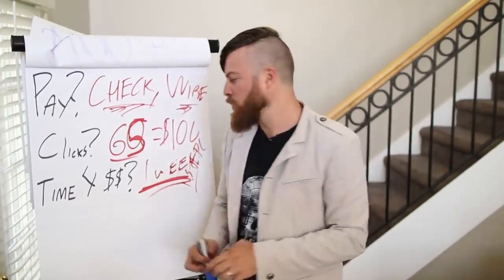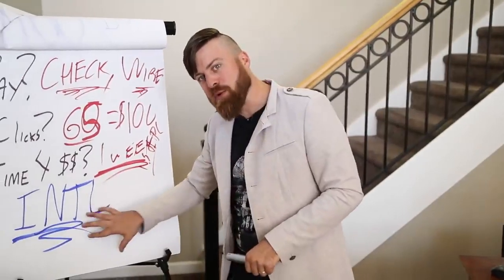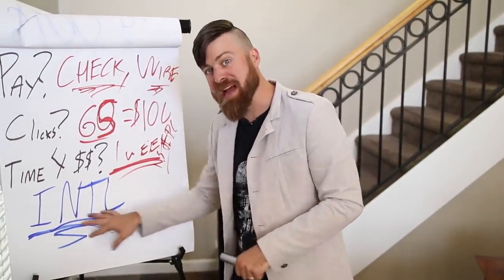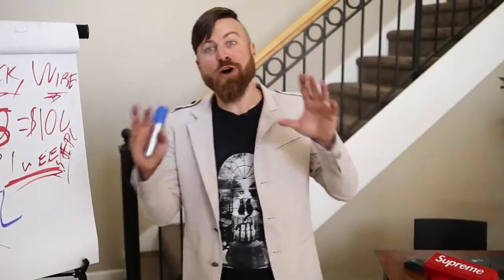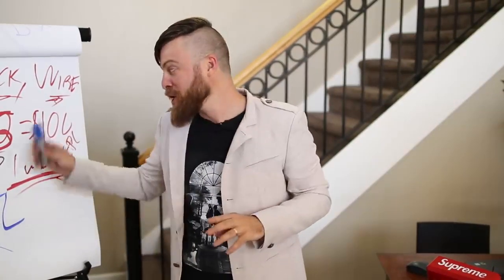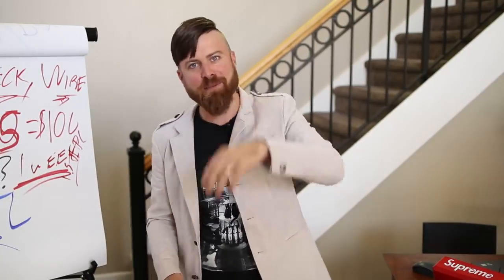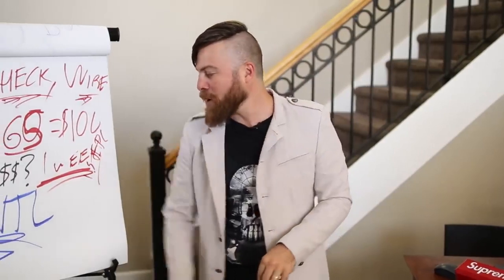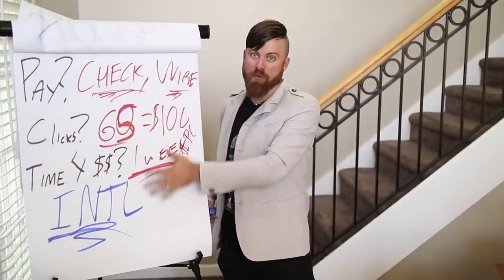What countries this will work in: this is international, so this method will work no matter what country you're in. It's an international method — except if you are in Nigeria, Bangladesh, or North Korea. You won't be able to make any money with this method unless you set up a US entity like an LLC or S Corp. But barring that, this works for almost every other country around the world.